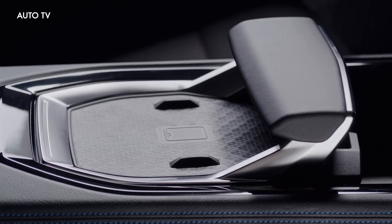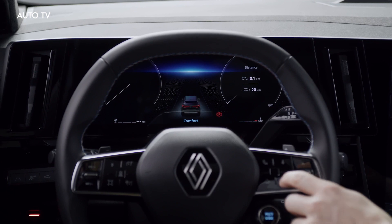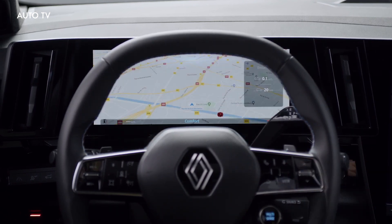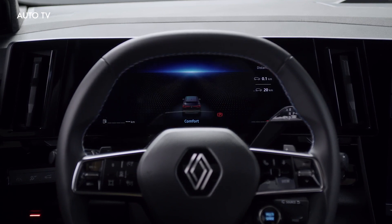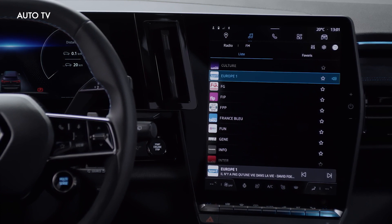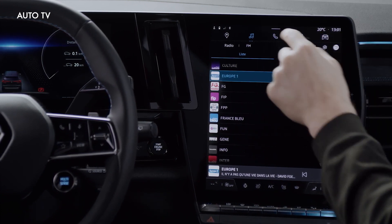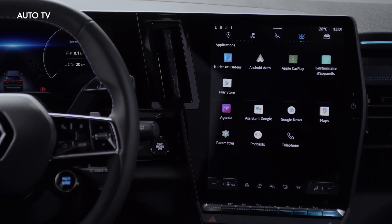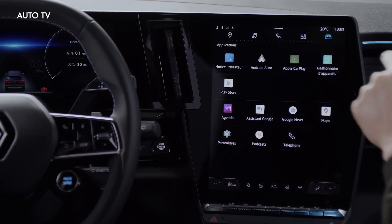A first for a Renault, the 2023 Austral inaugurates the Esprit Alpine, serving as a range-topping trim with a sportier look. It rides on 20-inch wheels with a black aluminum look and Alpine branding, whereas the lesser versions get smaller 17- to 19-inch alloys. It boasts an assortment of styling upgrades including black accents and an exclusive satin shale gray body color.